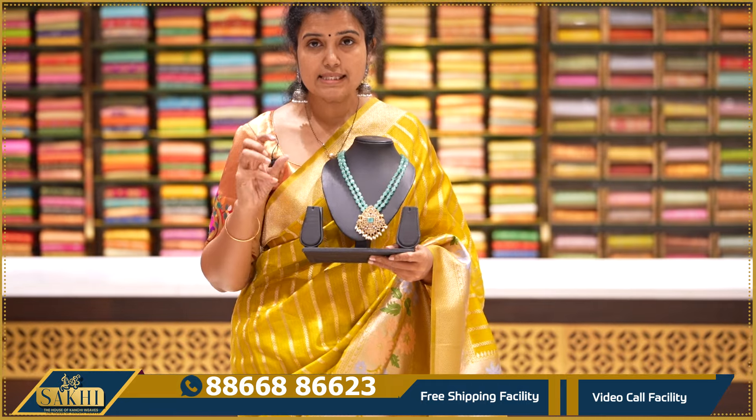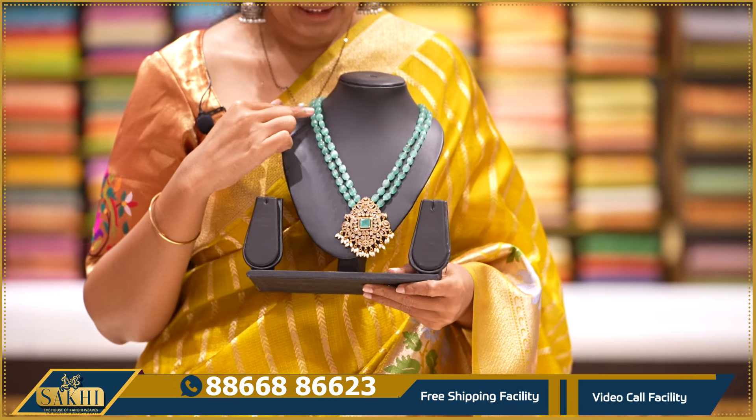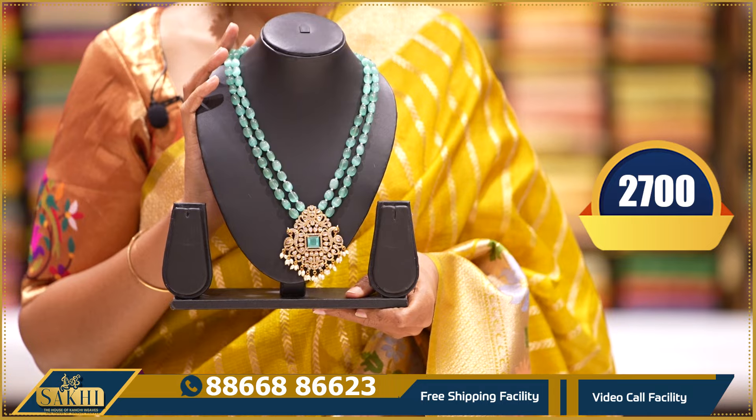Green color beads with a CZ pendant. Double layer of green beads. These are priced at around $2700.